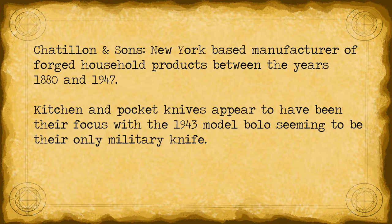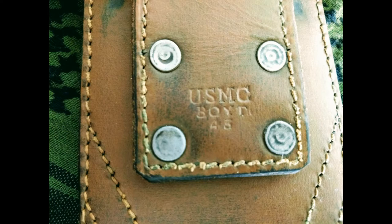Chatlin and Sons was a manufacturer that produced a number of forged household products, particularly kitchen knives, between the years 1880 and about the end of World War II. As far as I've seen, this model bolo is the only military knife they ever produced, although it's possible that there were others. The scabbard is genuine leather and is also stamped USMC, followed by Boyt and the year it was made: 1943.